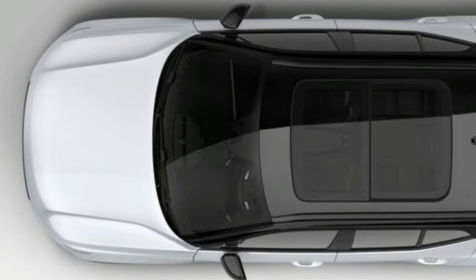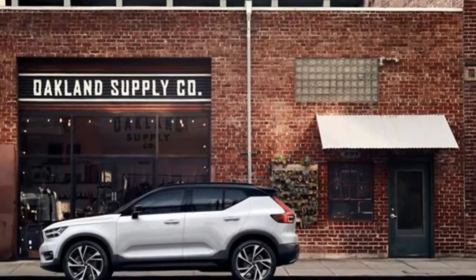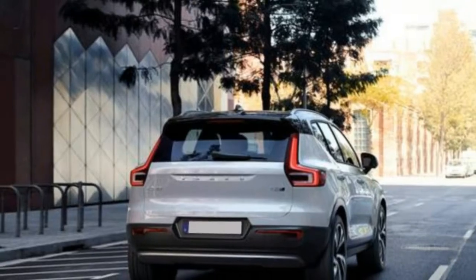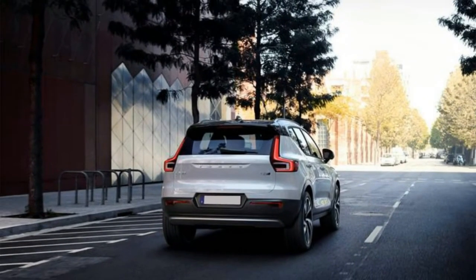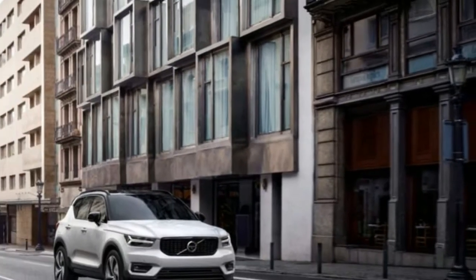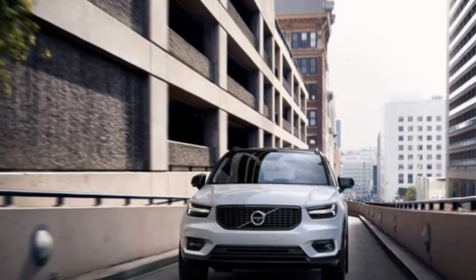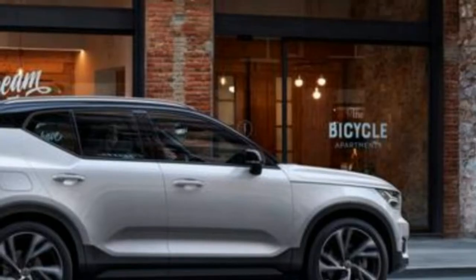The auto also has standout practical interior features. These include storage room in the doors for a laptop or large water bottle, a fold-out hook for small bags or takeout food, a tissue box, and a removable waste bin in the center console. 'Our aim is to be best in class with regards to storage and space, and I believe we have succeeded,' said Jonas Engstrom, vehicle line chief for Volvo's Compact Autos.